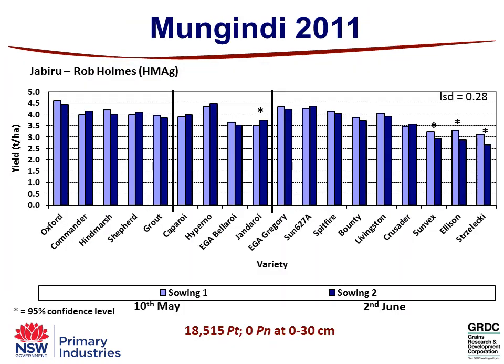This is the actual yield of all those varieties at Mungandai, where we had a high starting population of Pratylenchus thornei at 18,500. We've only got four situations where we got a significant yield difference between the early sowing on the 10th of May and the second sowing on the 22nd of June. It was quite a soft year at Mungandai — cooler temperatures during grain fill and good moisture all year. We only got a significant benefit of the second sowing time in Jandaroy, and in our three intolerant varieties — Sunvex, Ellison and Strzelecki — we actually got an 11% yield reduction by delaying sowing.